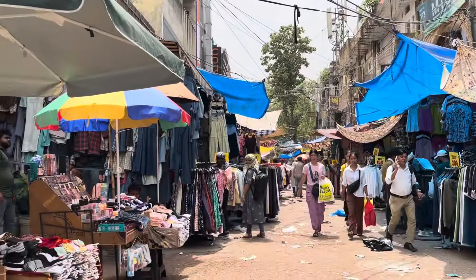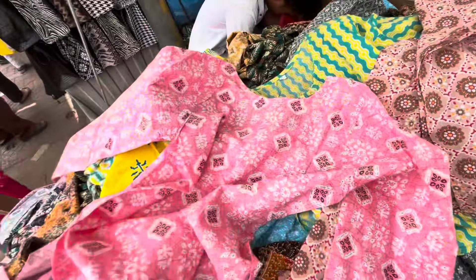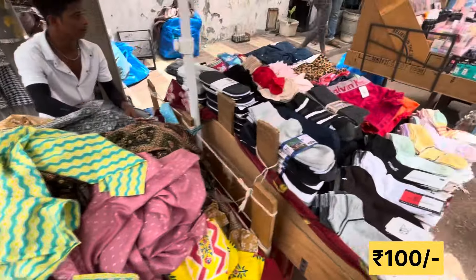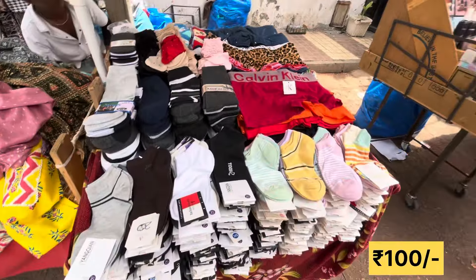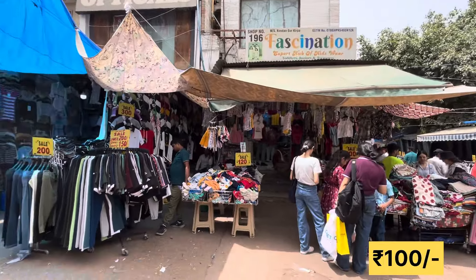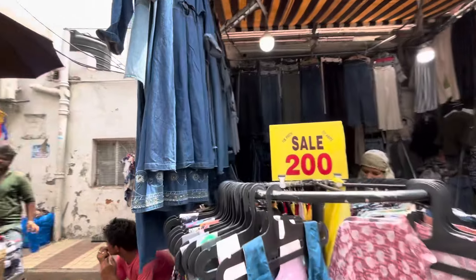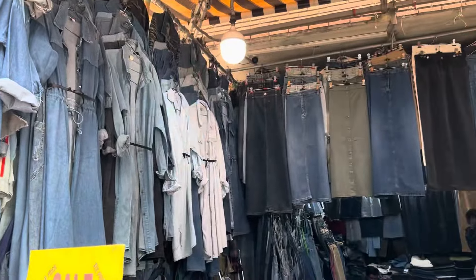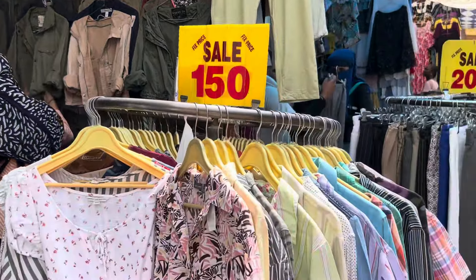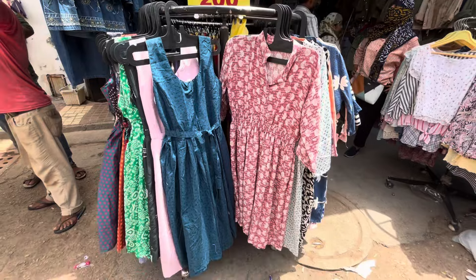Right now I am coming to export lane. You will get export lane related things here. Here you will get items for 100 rupees and a pair for 100 rupees. This is a creation of a child — you will get items at 200. Because this is a trend of long-scale denim, you can see this sale at 150.